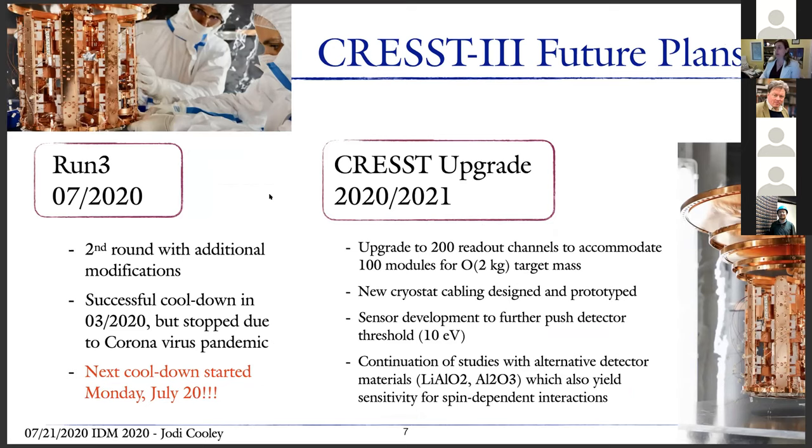Their next challenge is to understand more thoroughly what that background could be. They're currently starting Run 3 — my understanding is that actually just started a few days ago — with additional modifications to the crystal. CREST-3 also plans a future upgrade for 2020-21: upgrading to 200 readout channels to accommodate 100 modules for the oxygen target mask, with new cryostat cabling designed and prototyped, sensor development to further push down the detector threshold, and continued studies using alternate detector materials that could yield sensitivity to spin-dependent interactions.